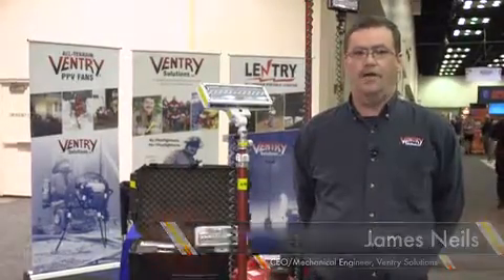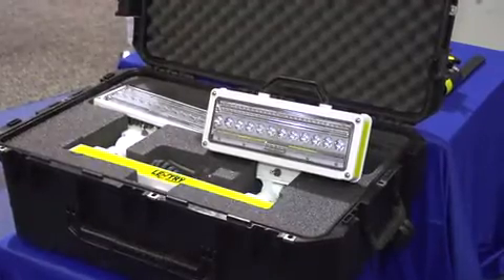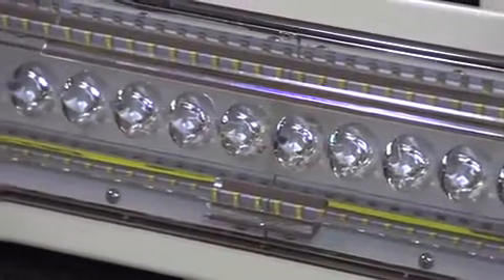Hello, I'm James Niels. I'm the CEO and mechanical engineer at Ventry Solutions. We're a small firefighter-owned business that builds these Lentry portable lighting systems.